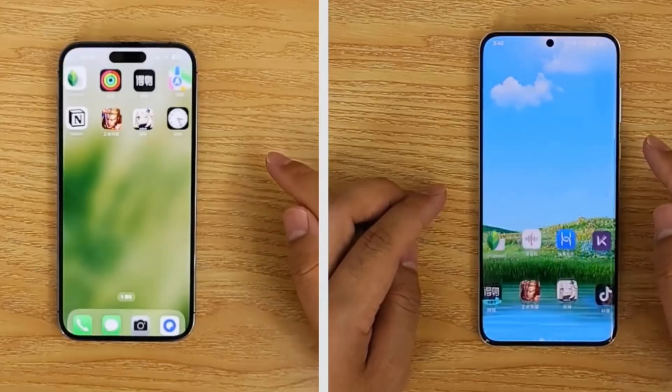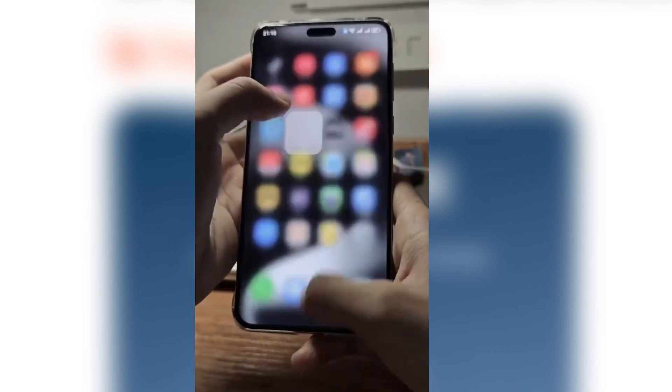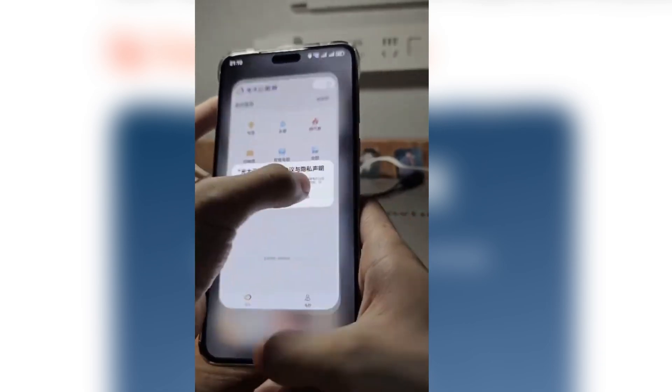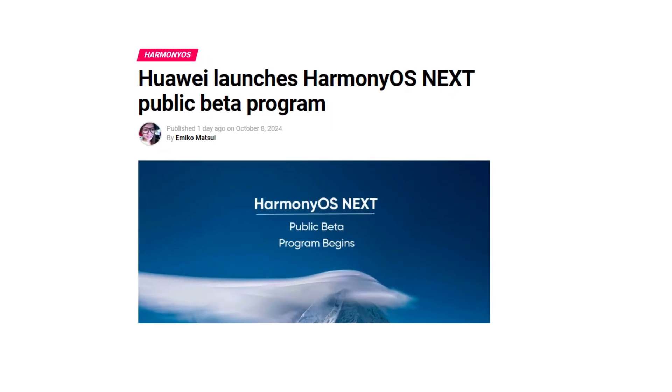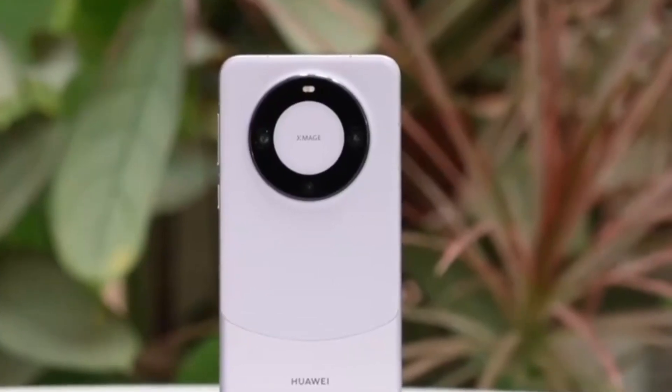Previously, HarmonyOS Next was only available to developers and a select group of early adopters. This limited access allowed Huawei to work out the kinks with input from experienced software testers. But now, with the launch of the public beta program, Huawei is giving regular users the opportunity to test out this innovative software. This is a significant shift, bringing HarmonyOS Next closer to a stable release for a wider audience.